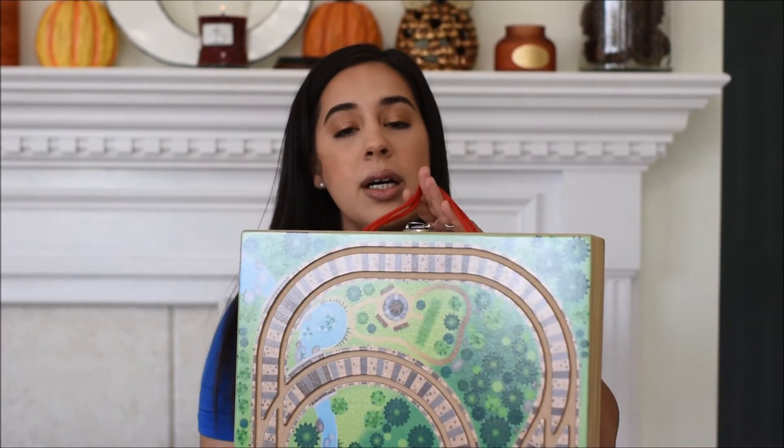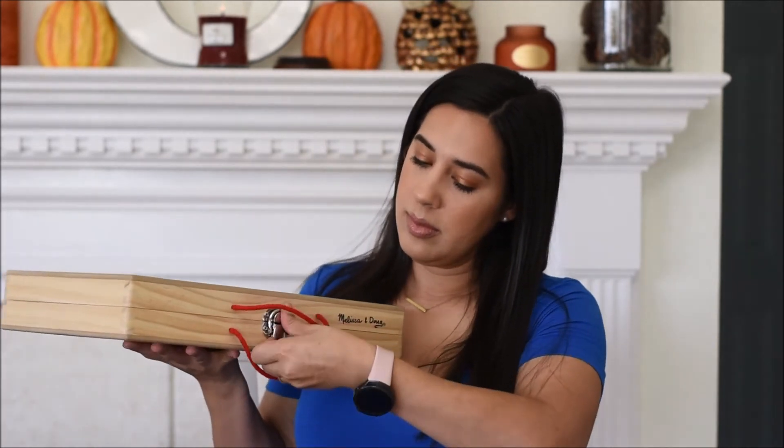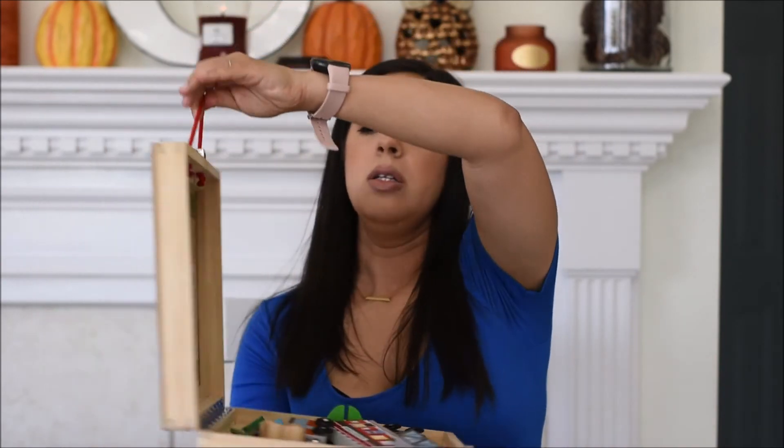Next is this Melissa & Doug compact travel train set. The tracks unfold and you can put it on your coffee table, floor, or kitchen table. Inside are all the pieces — ours is called the Take-Along Railroad and includes a couple of trains, a tunnel, some bridge pieces, and a couple of animals. If you want a train set without taking up too much space — train tables can take up a lot — this is a nice compact way to have one.